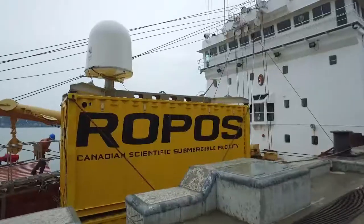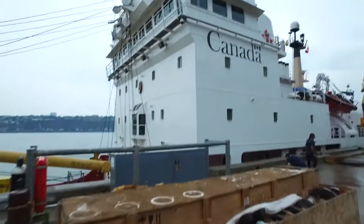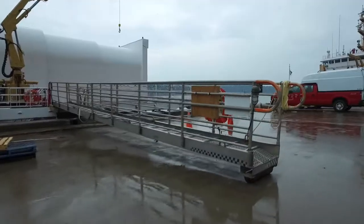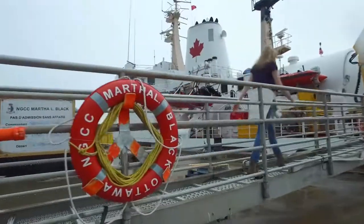That is the Rokos, a pretty incredible piece of technology, but more on that later. The great thing is we've brought a film crew with us, so we'll be shooting social media updates, behind-the-scenes footage, and a film.